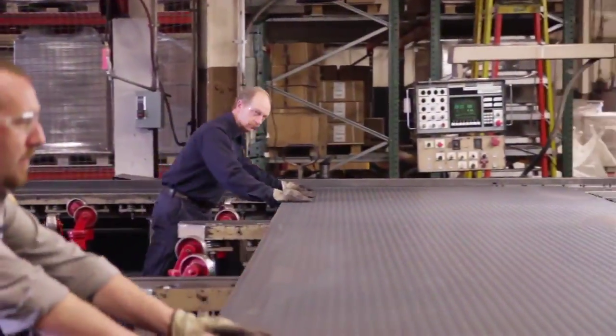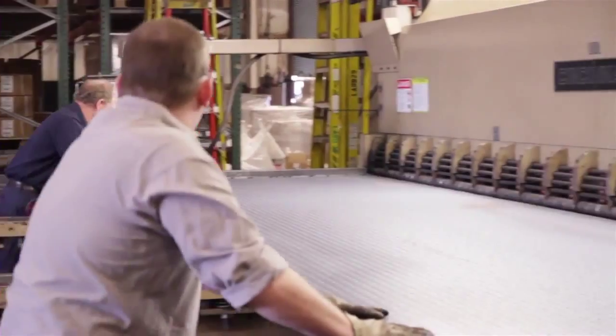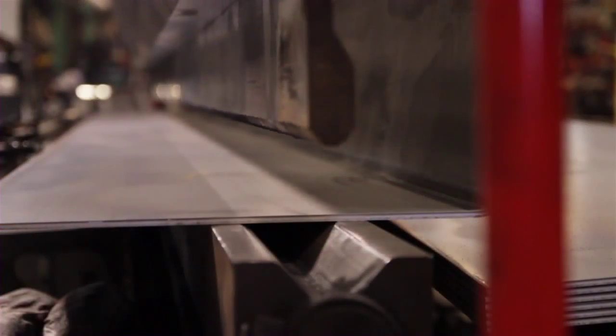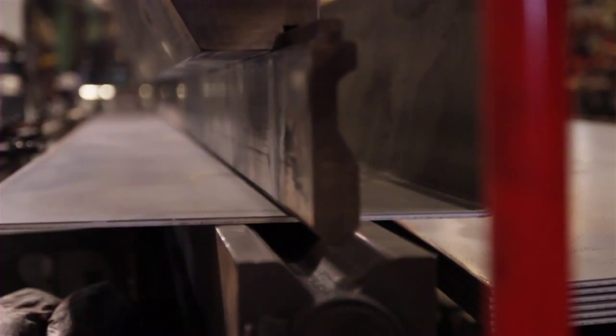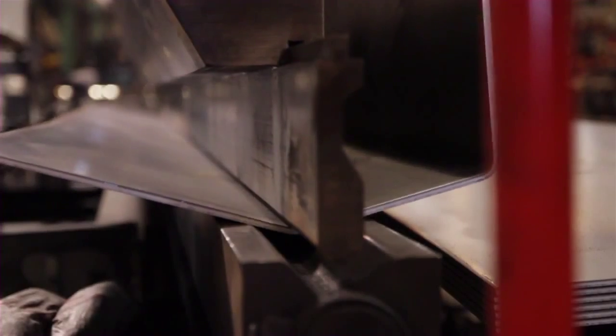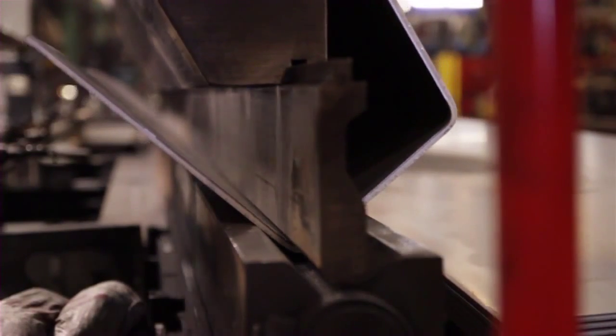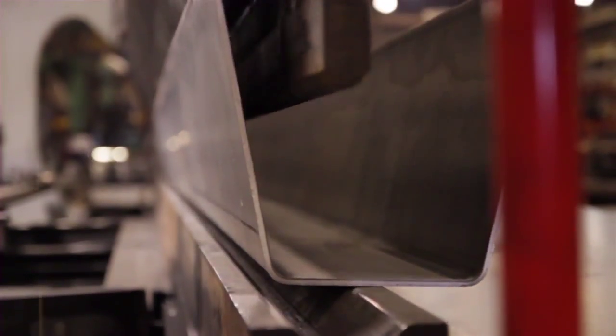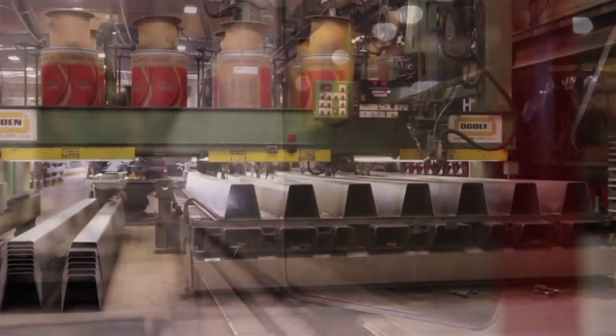A shear is used to cut steel sheets to the correct sizes for making orthotropic ribs. Then a 600-ton press brake forms the cut sheets. Orthotropic ribs are vital to the strength and durability of Mettler Toledo truck scales — they reinforce the scale deck, directing the loads generated by heavy vehicles to the strongest parts of the structure.